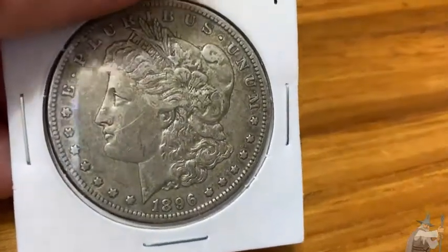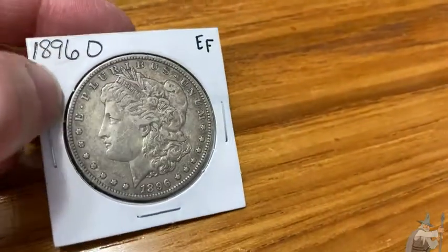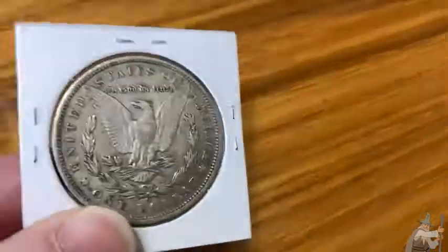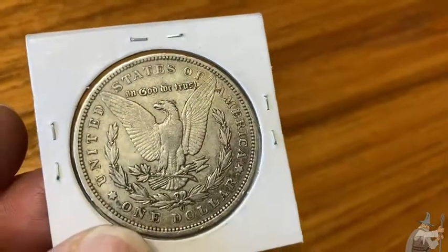Here we have a beautiful coin. This is a Morgan dollar. This one is an 1896 and the EF means it's an extra fine condition. So someone decided that this was extra fine. It looks pretty good to me — I would say the condition is really nice. Look at all that detail there.